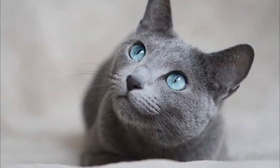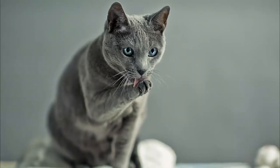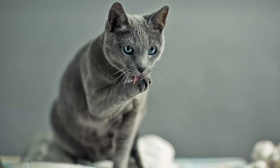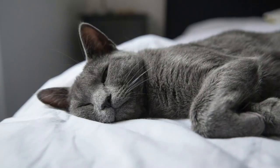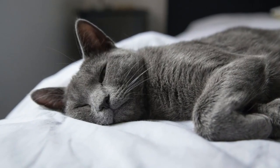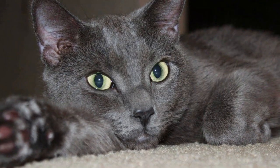Our first contender on the list is none other than the elegant and mysterious Russian Blue. With their stunning silver-blue coats and mesmerizing green eyes, they've captivated cat lovers for centuries. Russian Blues have a reputation for producing lower levels of allergens, and their thick, plush coats also mean they shed less, reducing the spread of allergens in your home.